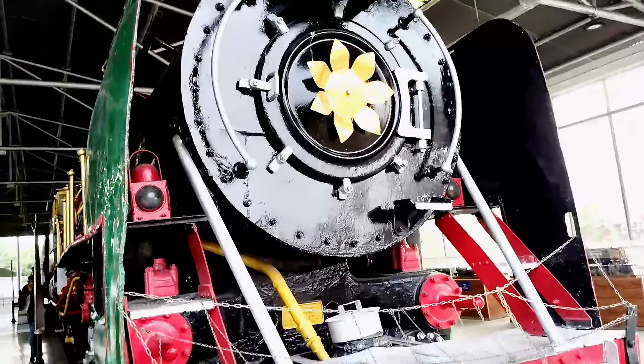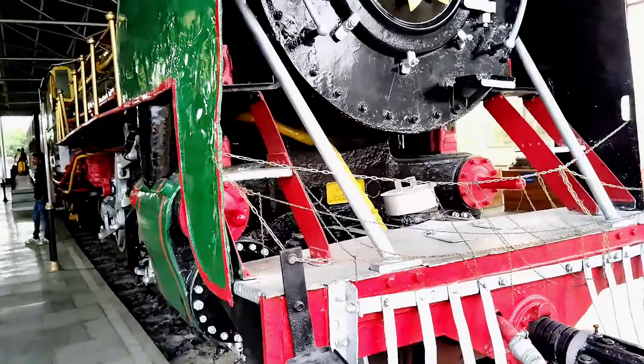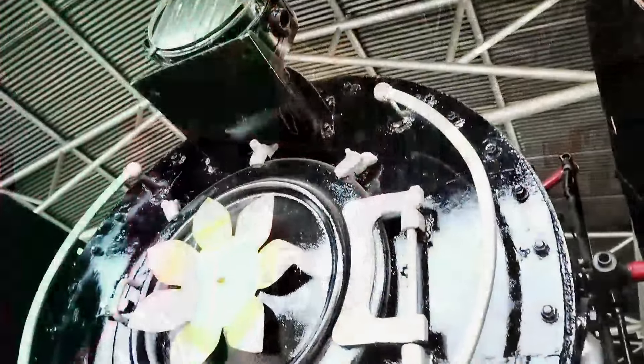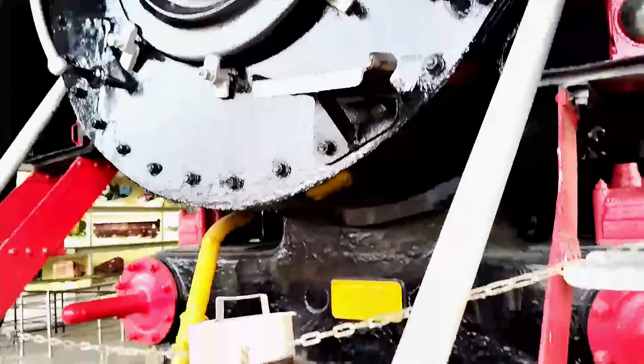In this museum, there was a maximum engine. This engine was built in 1960. Tata Locomotive and Engineering built it. This was a meter gauge locomotive engine.